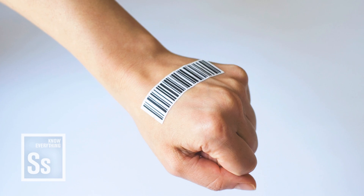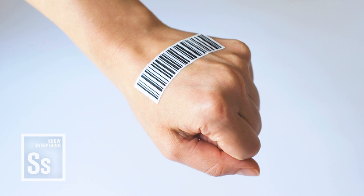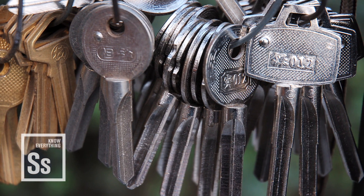Someday, losing your keys won't be possible. From fingerprints to DNA, unique physical characteristics called biometrics are replacing outdated security measures.